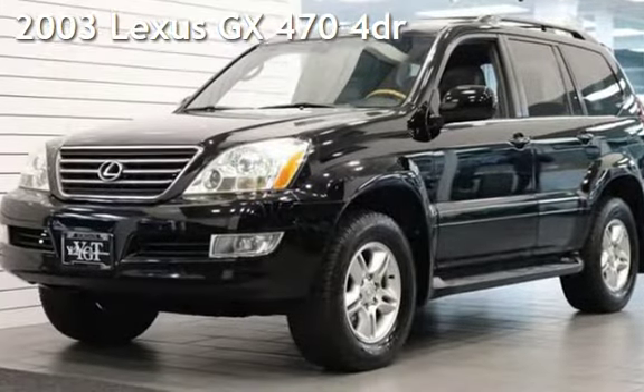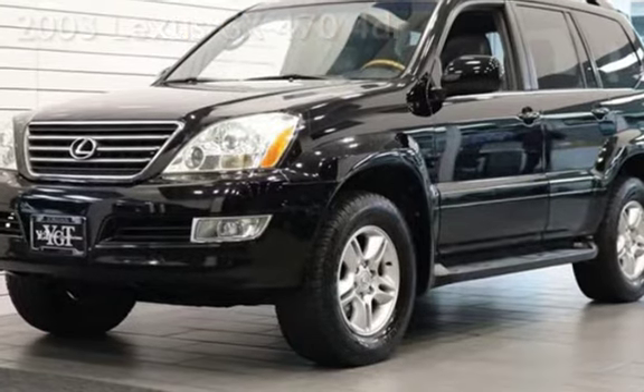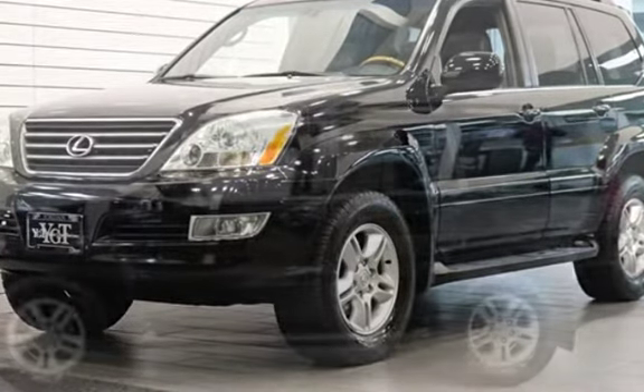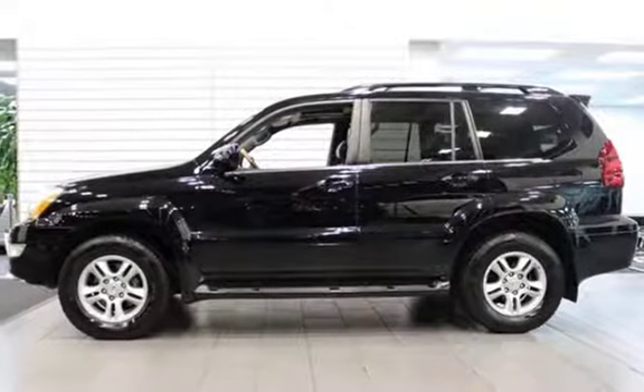Presenting a pre-owned 2003 Lexus GX470. This four-door SUV has an eight-cylinder, four-liter V8 engine, with four-wheel drive, and an automatic transmission.